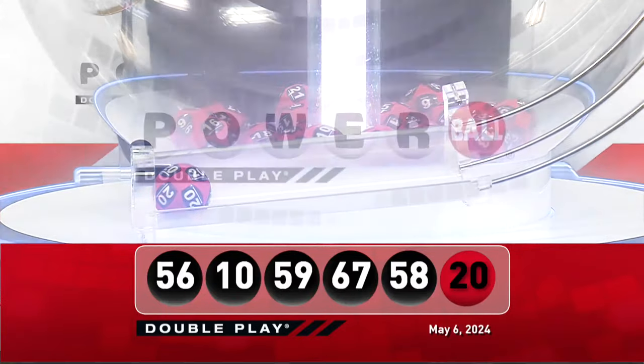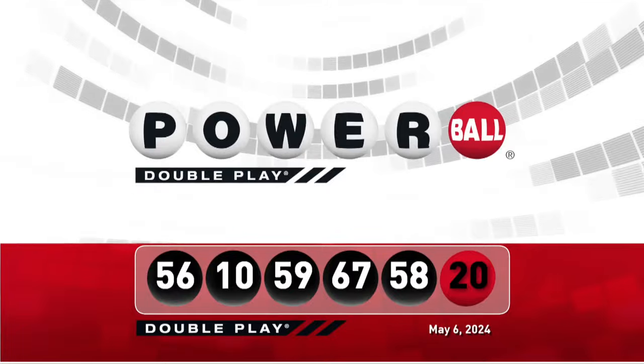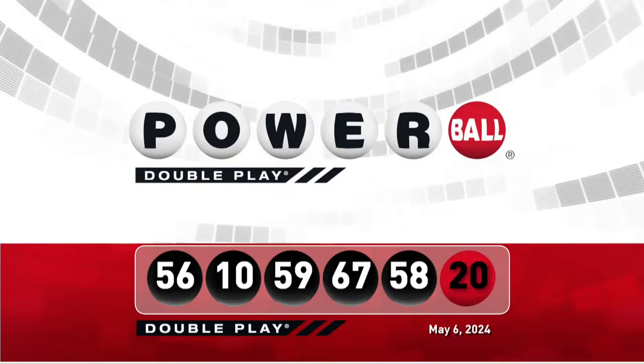Let's take another look at tonight's winning DoublePlay numbers. Don't forget, there are nine ways to win with DoublePlay. We'll see you right back here Wednesday night, right after the Powerball drawing. We'll see you next time.